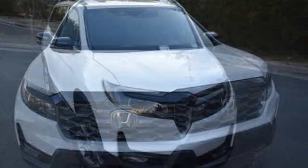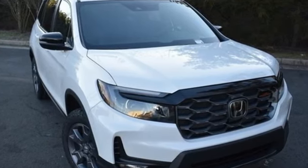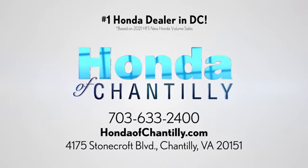Honda has a world-renowned reputation for reliability. Take it for a test drive today. Honda of Chantilly — we're conveniently located just south of Dulles Airport at 4175 Stonecroft Boulevard in Chantilly.